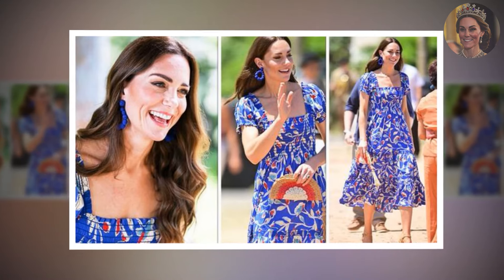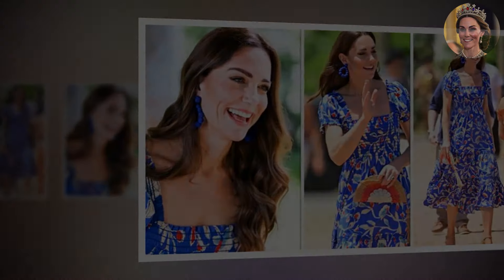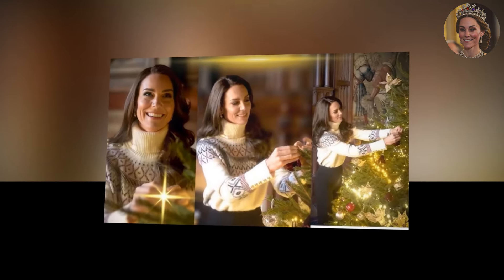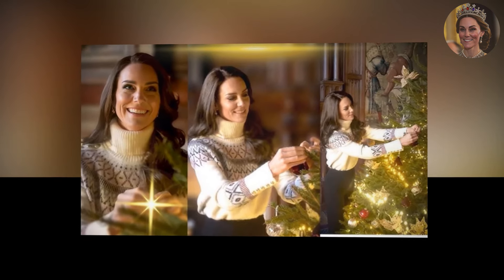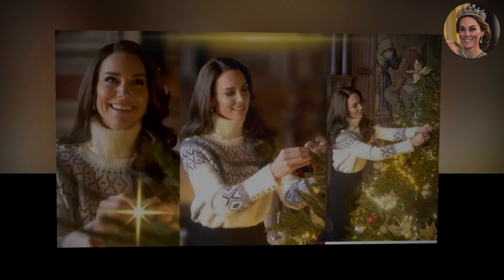After months of rest and recovery, her presence is sure to be more captivating than ever, blending the strength of her personal journey with her well-established sense of royal duty and style. The ice-blue satin gown she wore in the Bahamas may just be a glimpse of the extraordinary looks we can expect in the months to come.